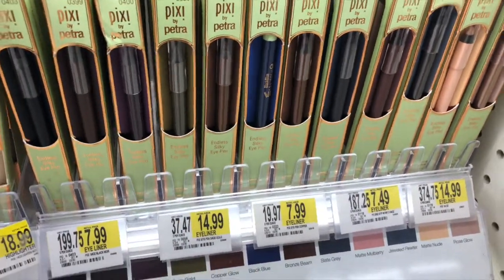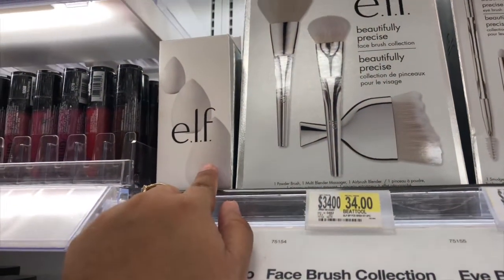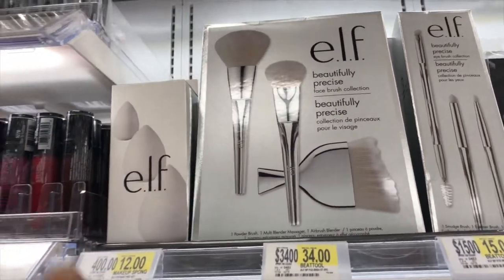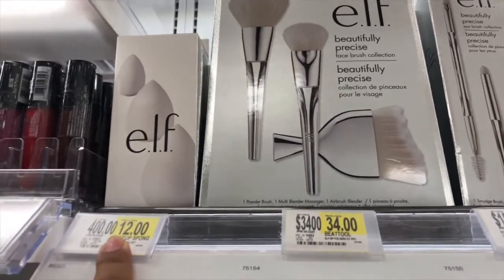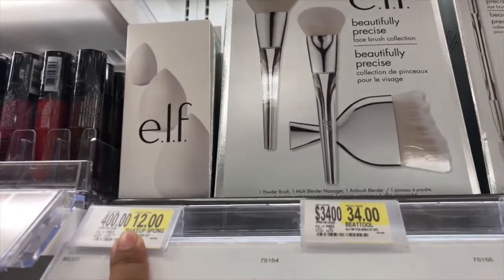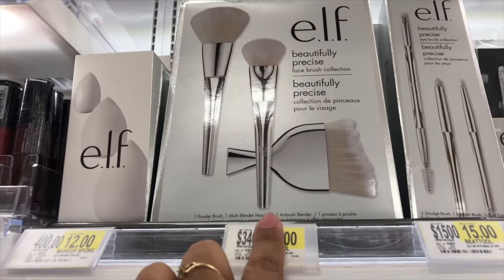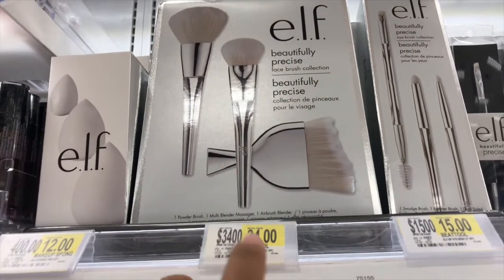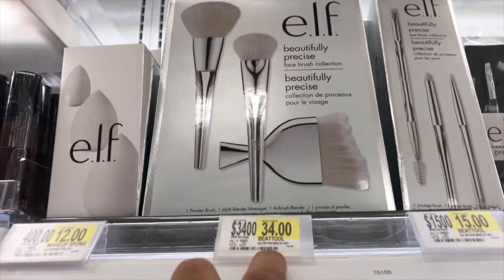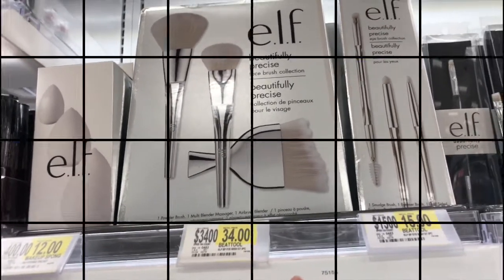If you guys saw my Ross video, I found a makeup sponge here for $12.99, and I think I saw it at Ross for like $5 or $6. And then they have this brush set — there's only three brushes in this box and it's $34.99. At TJ Maxx you can get the whole set for like $20, guys.